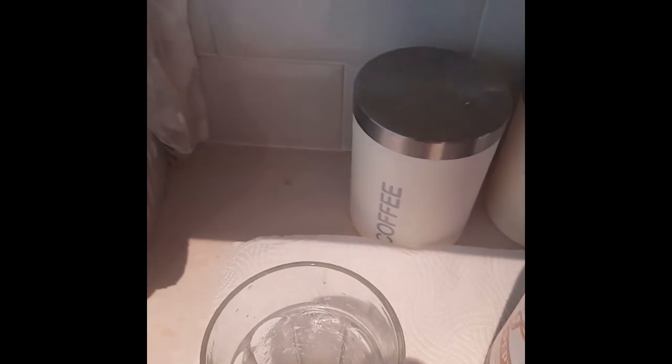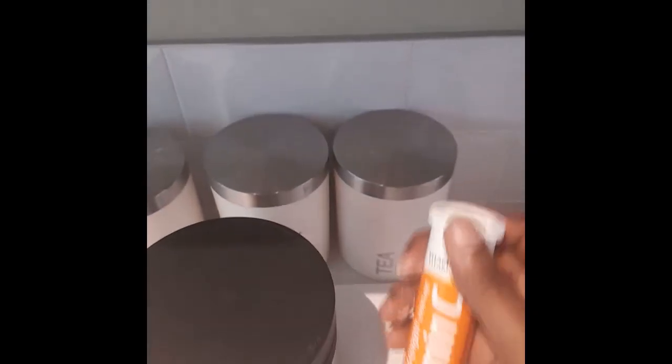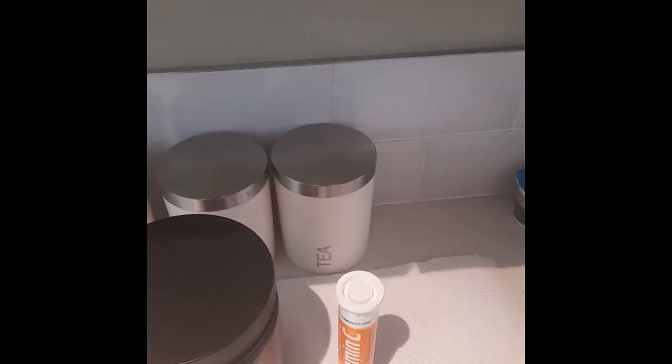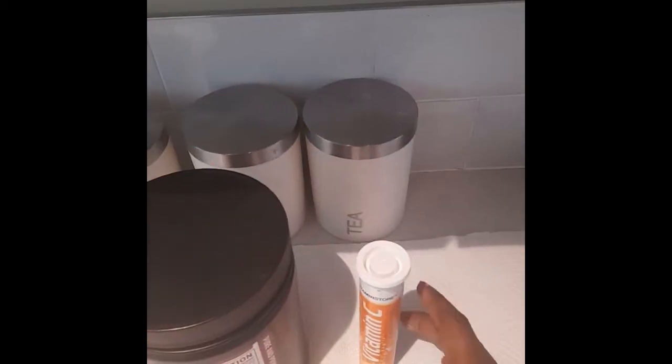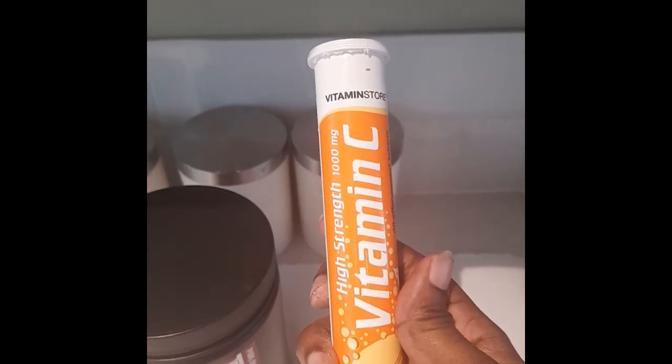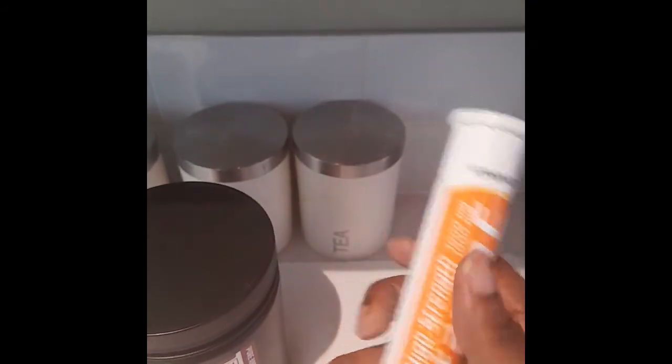Next, I have this vitamin C — it's a high-strength vitamin C. I bought this for a pound. They're effervescent tablets and each one contains 1,000 mg.